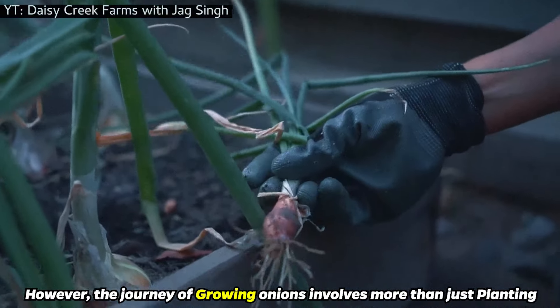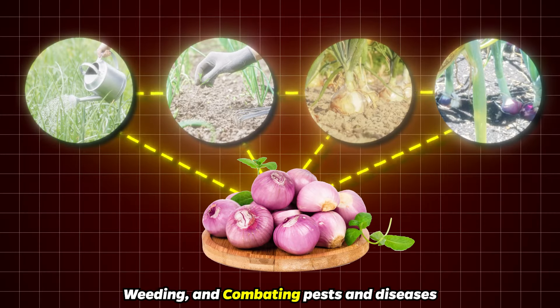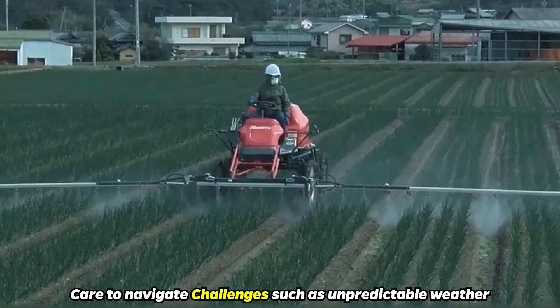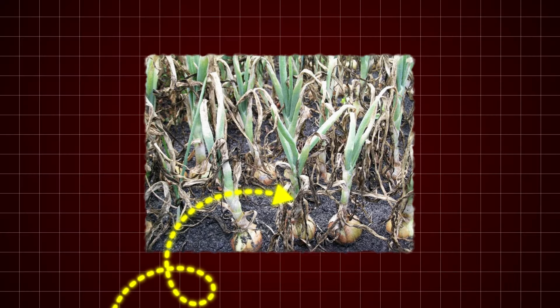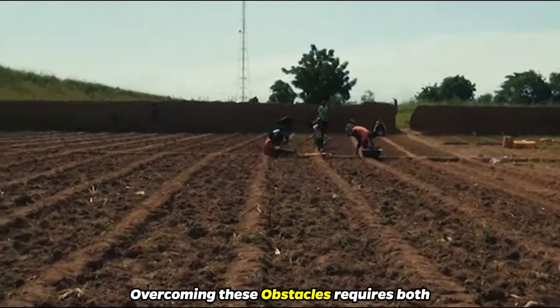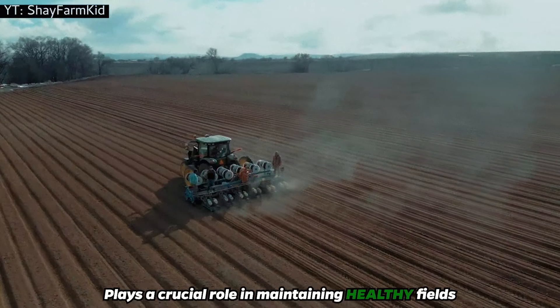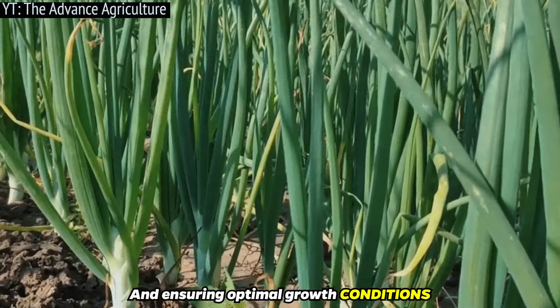The journey of growing onions involves more than just planting — it's a careful balance of watering, weeding, and combating pests and diseases. The growth cycle of onions requires vigilant care to navigate challenges such as unpredictable weather and the threat of diseases like mildew. Overcoming these obstacles requires both traditional wisdom and modern technology. Industrially advanced machinery like rod weeders plays a crucial role in maintaining healthy fields by efficiently managing weeds and ensuring optimal growth conditions.